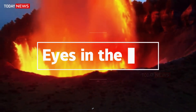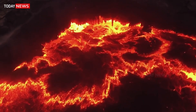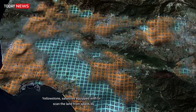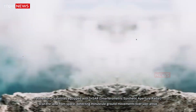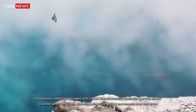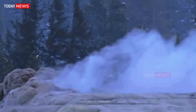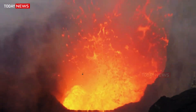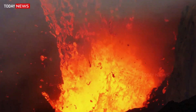Eyes in the sky. Above Yellowstone, satellites equipped with InSAR — interferometric synthetic aperture radar — scan the land from space, detecting minuscule ground movements over vast areas. Combined with GPS data, they provide a 3D model of how the caldera breathes, sometimes swelling upward, sometimes subsiding downward.